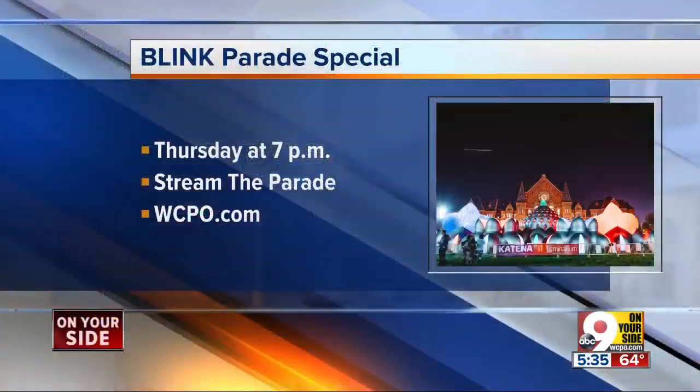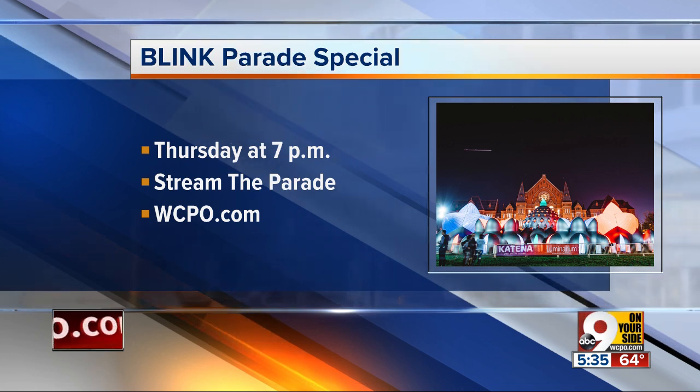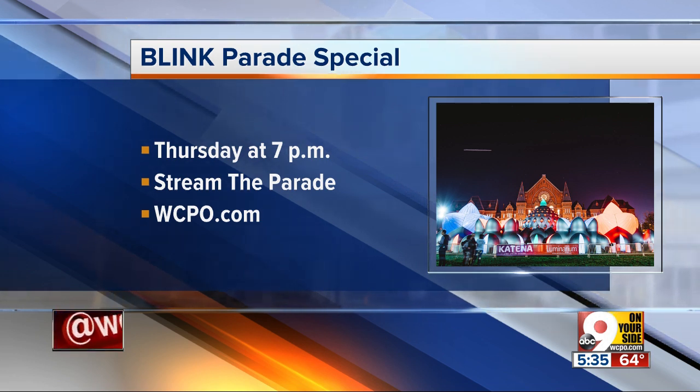There is so much to see, a lot of new stuff that we did not even touch on. So go to our website at WCPO.com and check out Brian's article of everything new to Blink this year. Make Nine on Your Side your source for all things Blink. The Lights Festival starts on Thursday with a parade through downtown Cincinnati. Make sure to watch our live special from 7 to 8 that night, and then you can watch the parade wherever you stream WCPO.